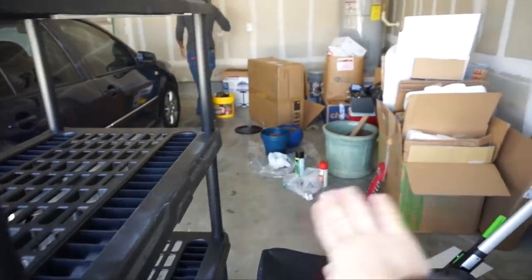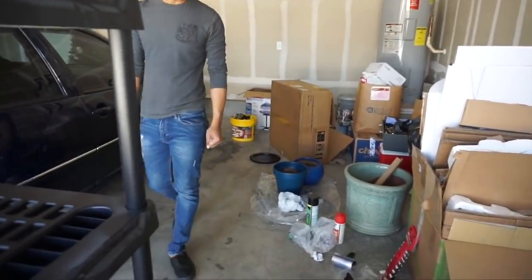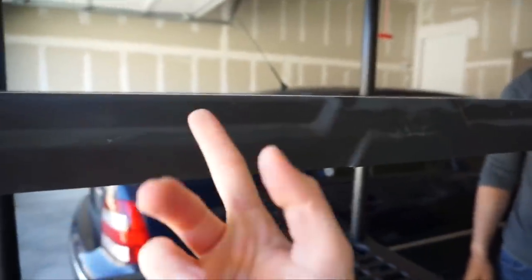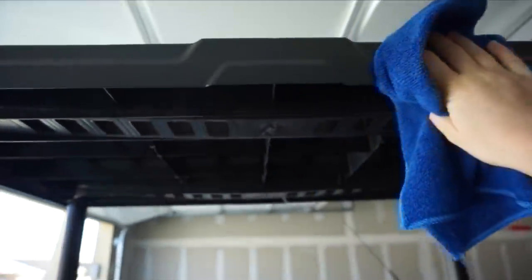You can also see my backyard project going on here, but that's not ready yet — so that's another video. I needed to clean this up first because it's really dusty. Even though it's in the garage, it's a good way to start. I'm just using microfiber cloth and water, but it works really well. I don't think it needs to be perfect, I just wanted it to look nice.